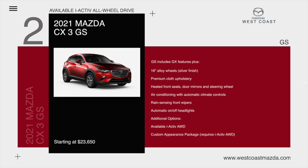Additional options include available iActive all-wheel drive, custom appearance package, and the luxury package, starting at $23,650.